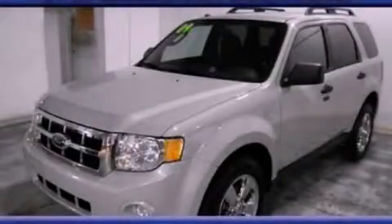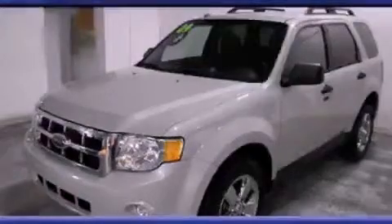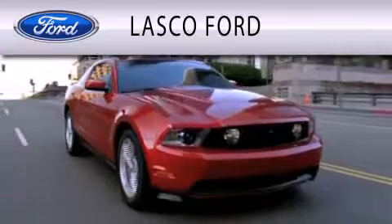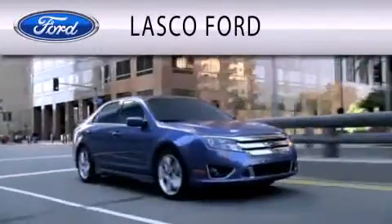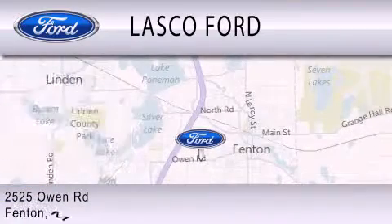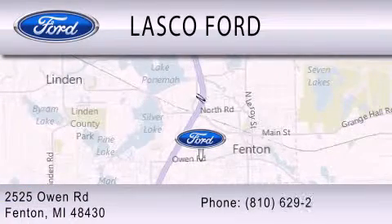Please call us today for more information on this great vehicle. Lasco Ford is dedicated to doing everything possible to ensure that the experience you have selecting your vehicle is as pleasant as possible. We are located at 2525 Owen Road in Fenton.